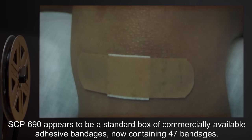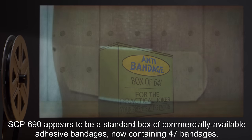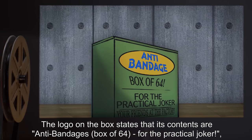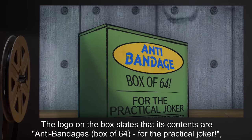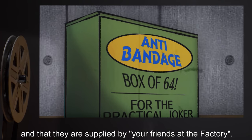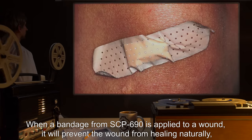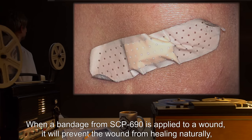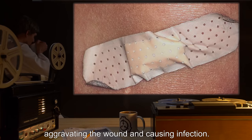Description: SCP-690 appears to be a standard box of commercially available adhesive bandages, now containing 47 bandages. The logo on the box states that its contents are "anti-bandages, box of 64, for the practical joker," and that they are supplied by "your friends at the factory."